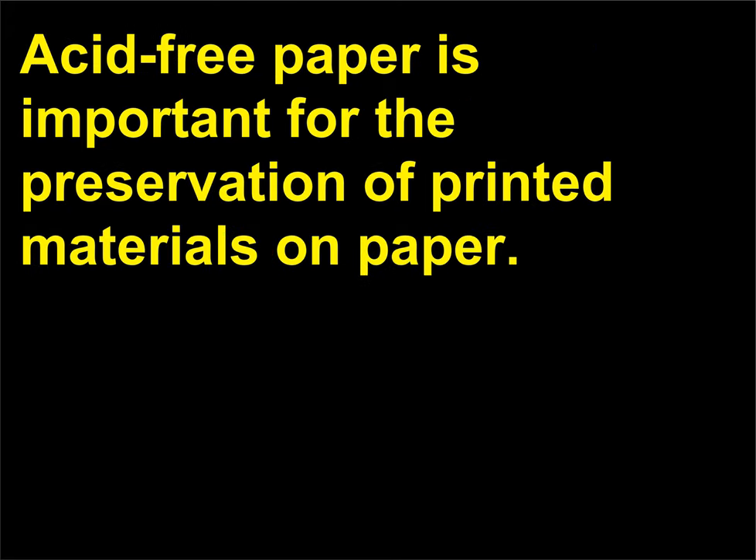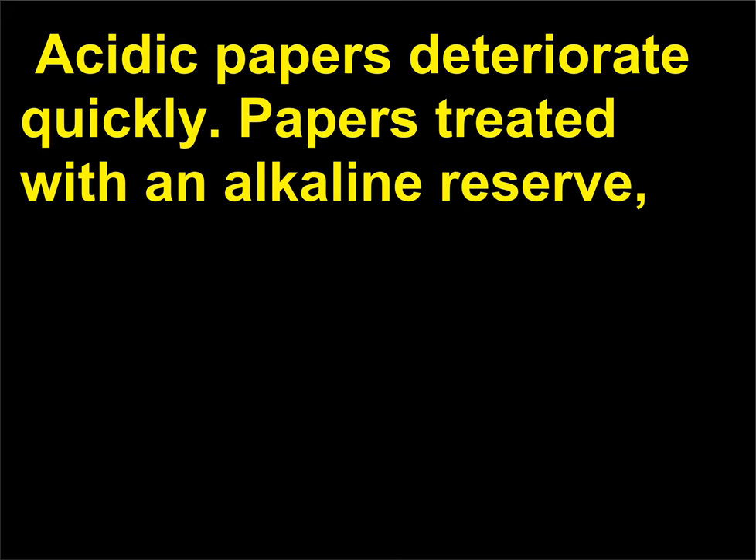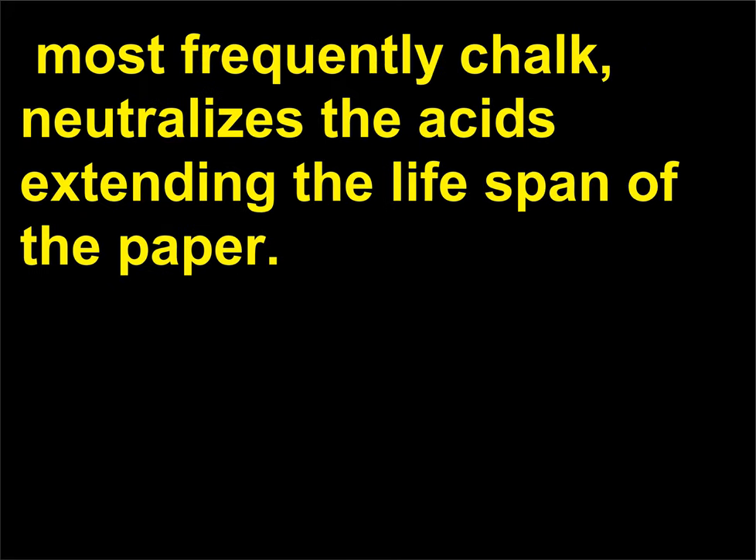Acid-free paper is important for the preservation of printed materials, as paper deteriorates quickly. Paper treated with an alkaline reserve — most frequently chalk — neutralizes the acids, extending the lifespan of the paper.